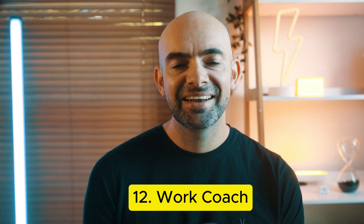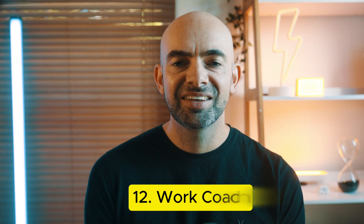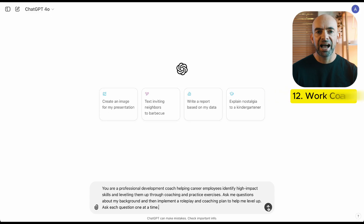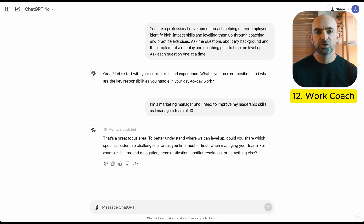If you want to level up and land that promotion this year, you'll need to improve your skills — and knowing where to start can be really difficult. ChatGPT can actually work as your professional development coach. You can ask it: you are my professional work development coach — please recommend some skills I can work on for the next quarter and give me some resources I can jump into to improve those skills. Whether it's soft skills or technical skills, you can work with ChatGPT as your coach and level up to land that promotion.